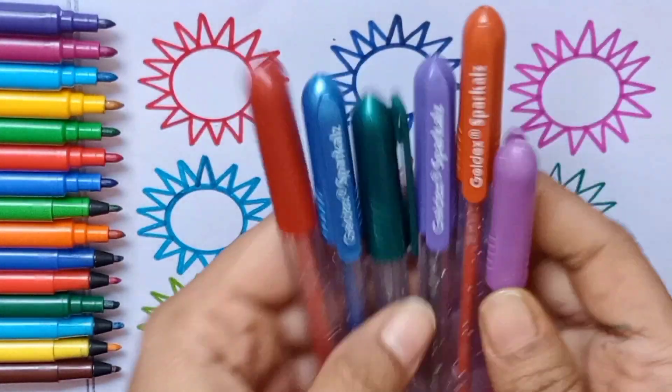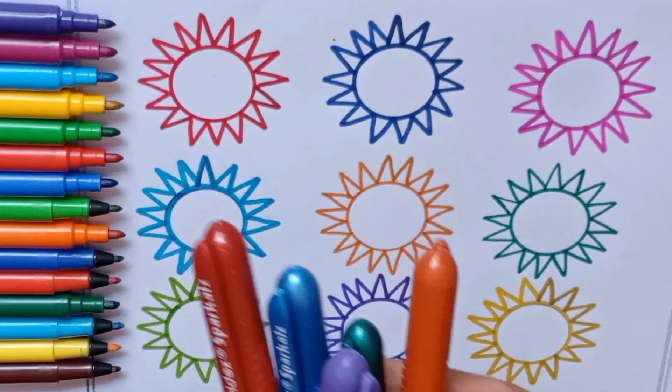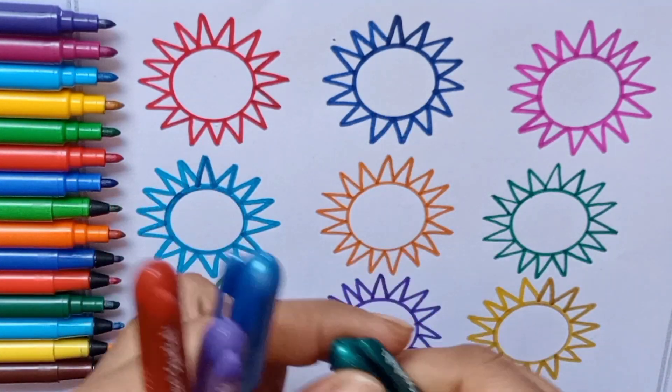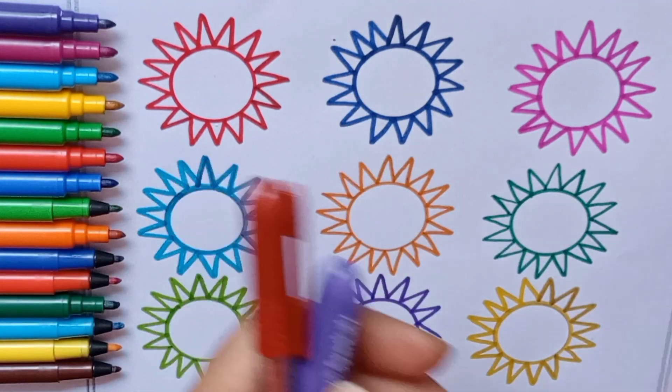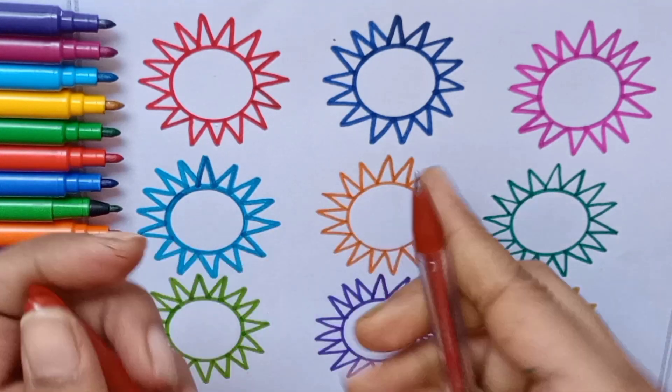Oh wow, color pens! Let's learn the colors. Pink color, orange color, green color, sky blue color, purple color, and our last color is red color.